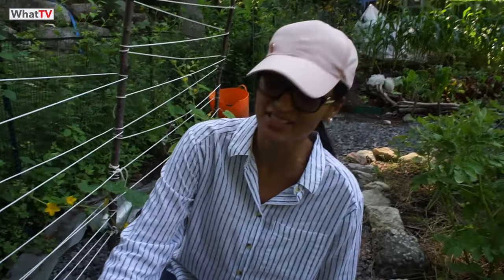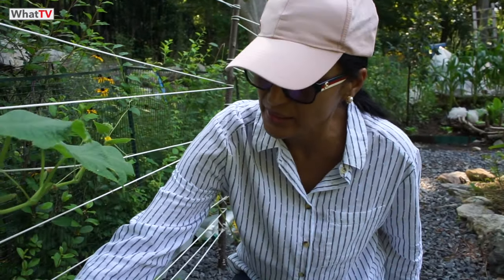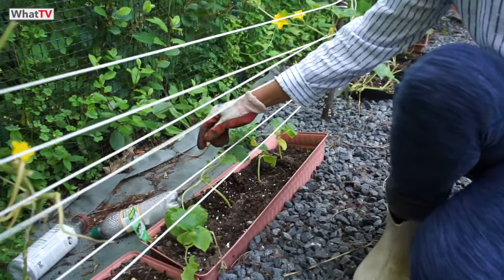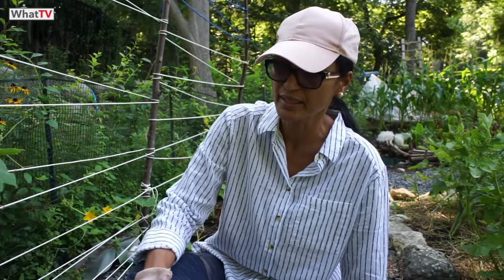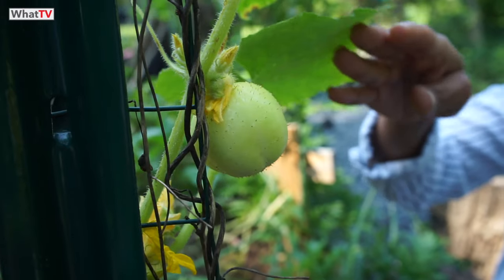Cucumbers — I have to say this year my cucumbers are not doing really well. The leaves are turning a bit yellow and there are bugs. I did get a bit of harvest — there's one there — and I put a new baby plant in because the old one died. I'm using BT, an organic pesticide I spray on to keep bugs away. There's been lots of rain too, which is not good for cucumbers — the roots get rotten.